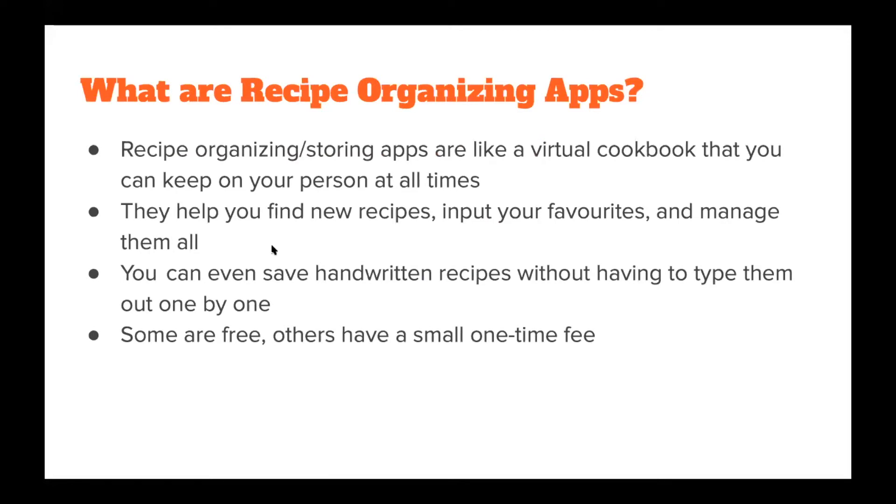So what are recipe organizing apps? Recipe organizing and storing apps are like a virtual cookbook that you can keep on your person at all times. They can help you find new recipes, input your favorite recipes, and make them all. You can even save handwritten recipes without having to type them out. Some are free and others you will have to pay a small fee. We'll be covering one that is free and two that also have a smaller fee.